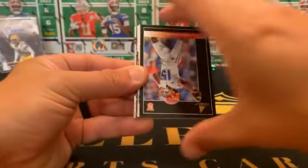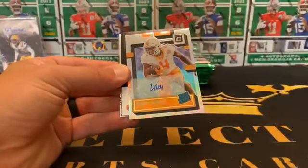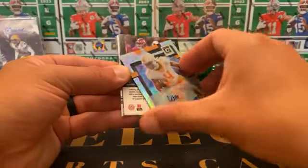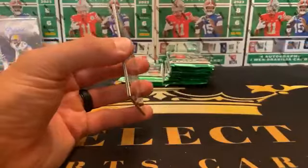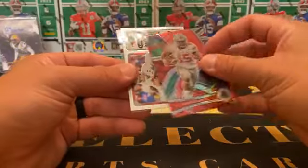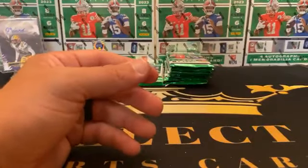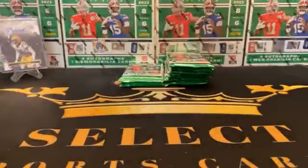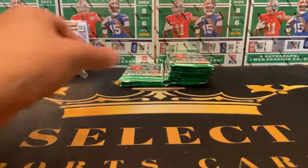Pack four — Marvin Mims, Anthony Richardson — one for the Colts — a Pinnacle, sharp-looking card. Josh Downs and a Cedric Tillman silver optic rated rookie numbered to 99, number 3 of 99. A Bryce Young Zenith — nice one — and a Zeke Elliott Spectra numbered 15 of 49. Tanner McKee, Emmett Smith. Bryce Young makes another appearance. The Cedric Tillman silver optic rated rookie — the Tennessee Volunteer — and the Zeke Elliott Spectra to 49.